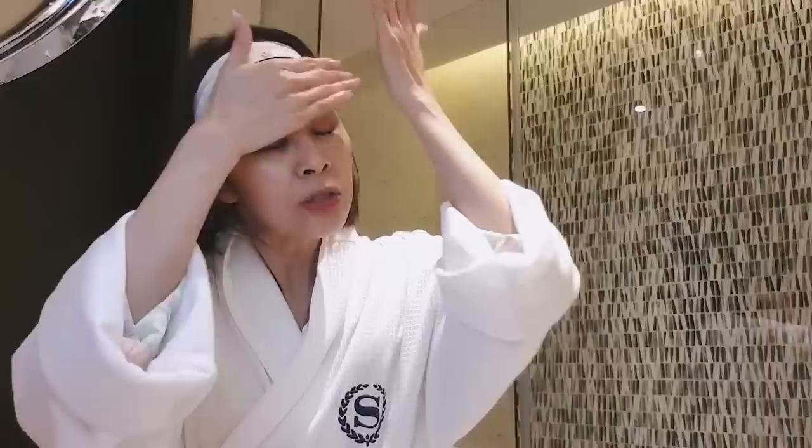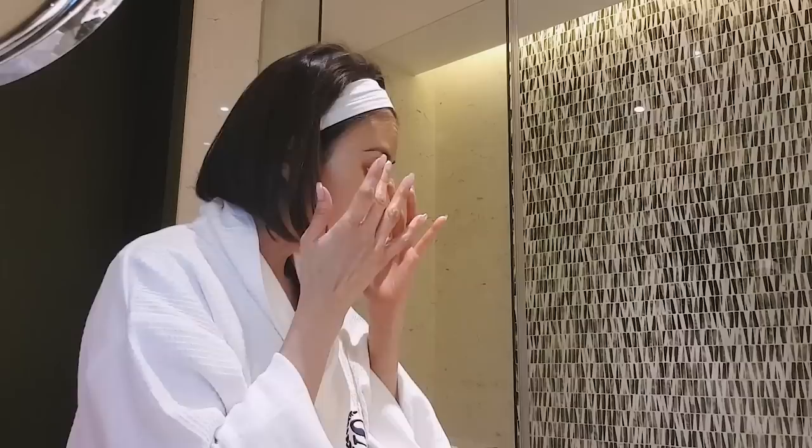If BHA is my go-to holy grail, this is the one for moisturizers or serums. It's my utmost favorite. Ever since the Bloomsday line came out, I've been using it because I like the texture and the scent. In the Bloomsday line, it's like a hug from your loved one. I know it's not going to irritate my skin and it's going to moisturize until morning with no clogging.